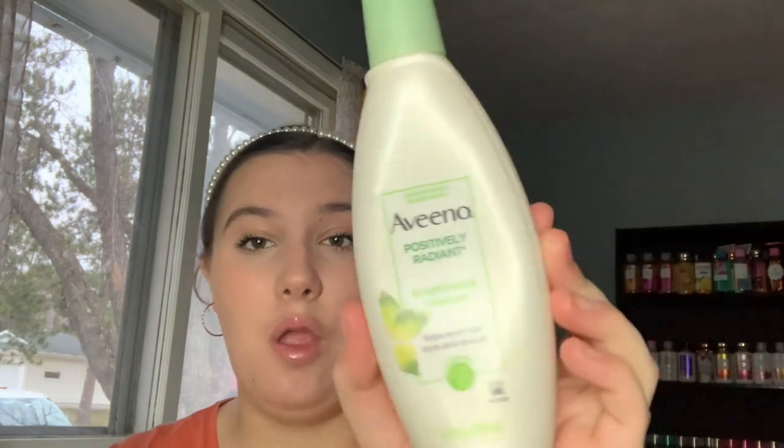Next is a cleanser I no longer use — the Aveeno Positively Radiant Brightening Cleanser. I think it was actually causing some of my breakouts because it contains soy extract and I'm allergic to soy. I did like it — it did brighten my skin — but I think the soy was the issue.